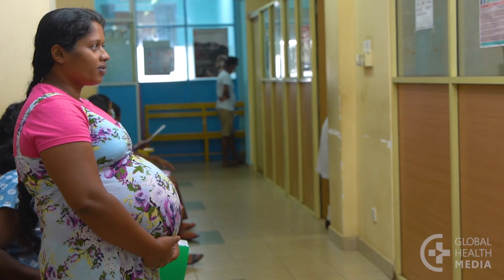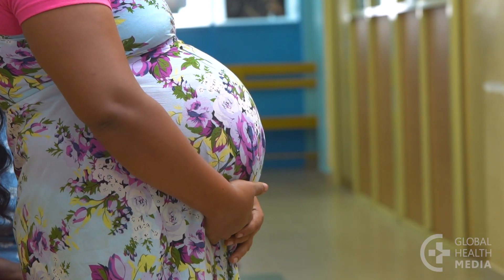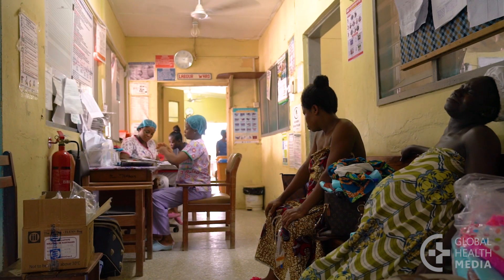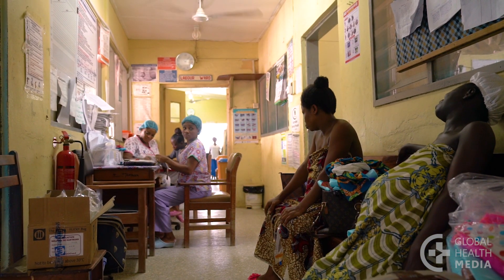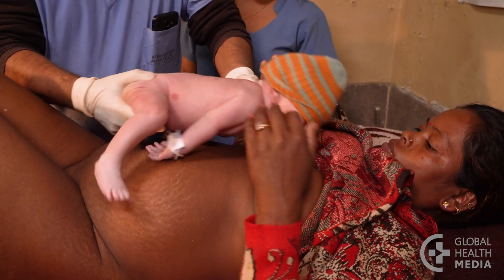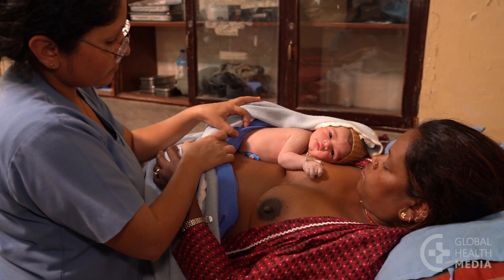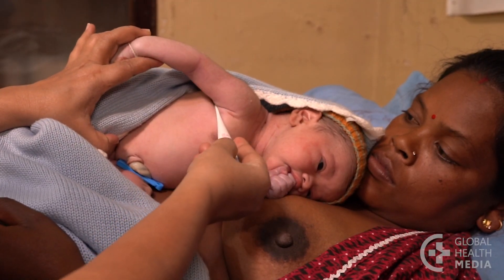Women with gestational diabetes may have more complications, and their babies tend to grow extra large, making birth more difficult. If you have diabetes in pregnancy, plan to birth in a hospital in case you need a cesarean delivery. Most babies are born healthy, though some may have low blood sugar or breathing problems, so they will need to be watched closely for a few hours after birth.